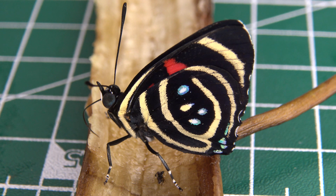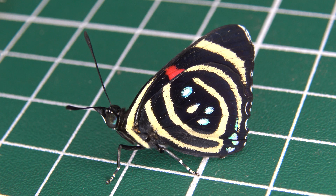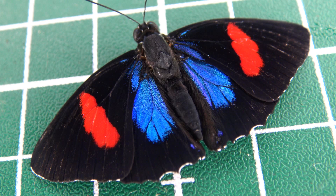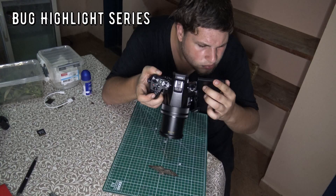Wow, this is just extremely beautiful. This butterfly I spotted in the Brazilian Atlantic rainforest, and it was so extremely pretty I just had to make a bug highlight. Its scientific name is Calicora hidaspis, also known as the little Calicora butterfly. And its colors are simply out of this world. Let me tell you a little bit more about the biology of this marvellous insect.